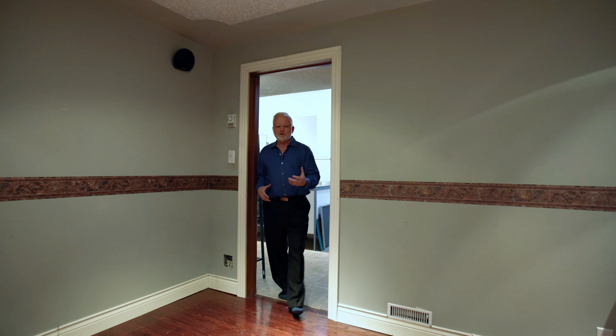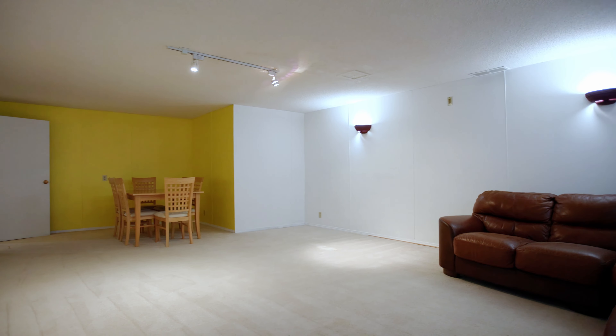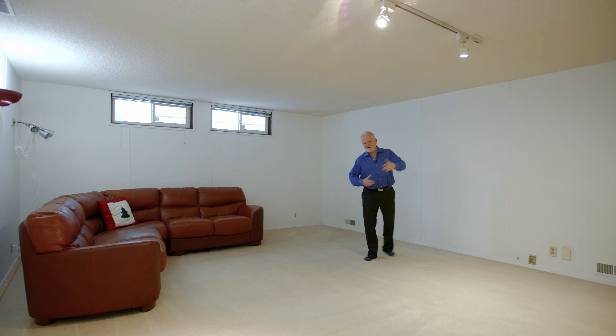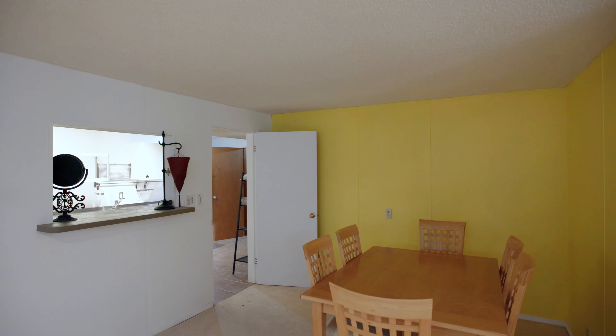Downstairs we have this large den with a heated hardwood floor. And check out this massive rec room — you can do so much in here. You can have a pool table, an air hockey table, or just put up a big screen TV and make it an awesome entertainment room.